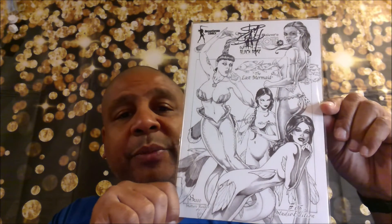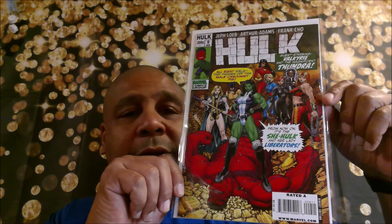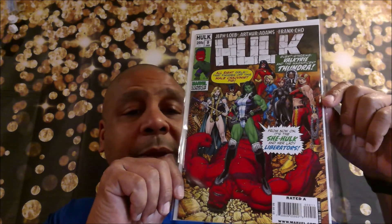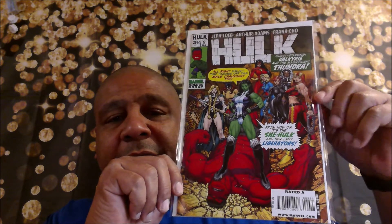I saw that in the bin and was like, let me snap that up. Here's Hulk number nine. The only reason I picked up this book was because it had the Lady Liberators on it. When I first started collecting — or when I came back to the hobby — I was picking up a lot of Avengers issues, and right here it says inspired by Avengers issue number 83 by Jim Steranko.